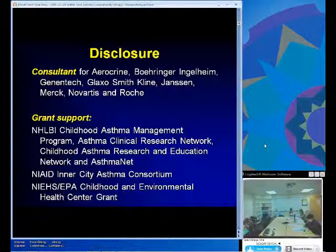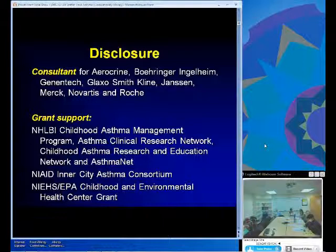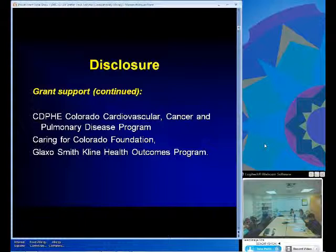Another study I'll present is from the NIAID Inner City Asthma Consortium, and I'm part of an NIEHS EPA Center grant. I also have a very active school program that I've run for the last eight years, looking at how to better improve management of asthma in schools. It's useful to reflect on the past a bit, so I'll give an overview of what's happened with asthma over the last 50 years.